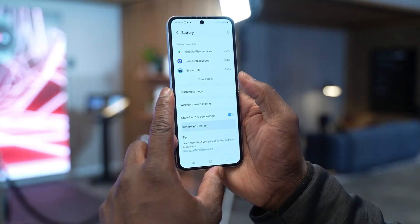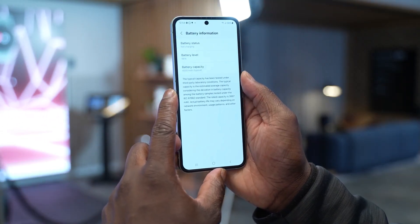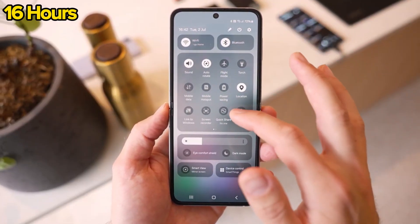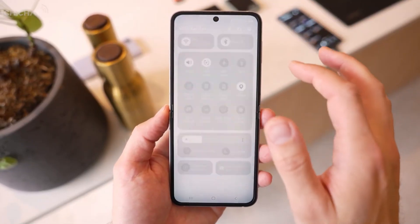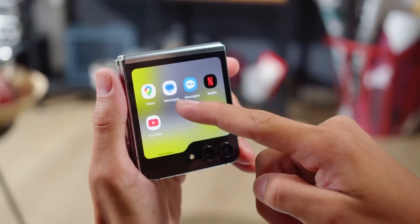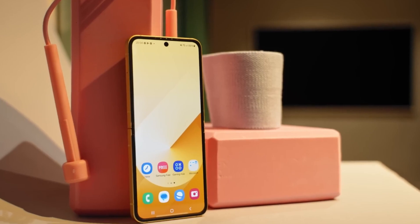In our web browsing test, the Flip 6 showed significant gains compared to the previous two generations. It lasted over 16 hours, slightly above the average for this test, while previous Flip phones lasted around 12 hours, falling below the average standard.